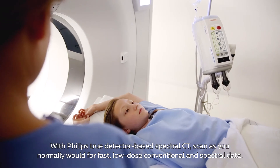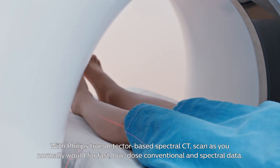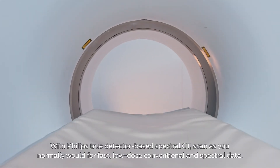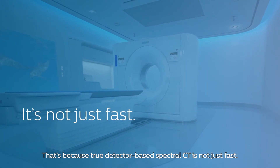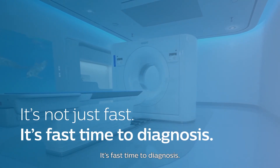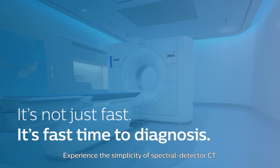With Philips true detector-based spectral CT, scan as you normally would for fast, low-dose conventional and spectral data. That's because true detector-based spectral CT is not just fast — it's fast time to diagnosis. Experience the simplicity of spectral detector CT.